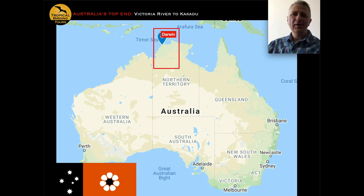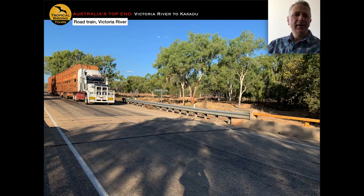So what is the Top End? Australians tend to describe things very literally, so the Top End is quite literally the top end of the Northern Territory. On this tour that refers to the area shown in the red rectangle on the map. The tour arrives and departs through Darwin, whether you're going home or joining our Eastern Australia tour that follows.